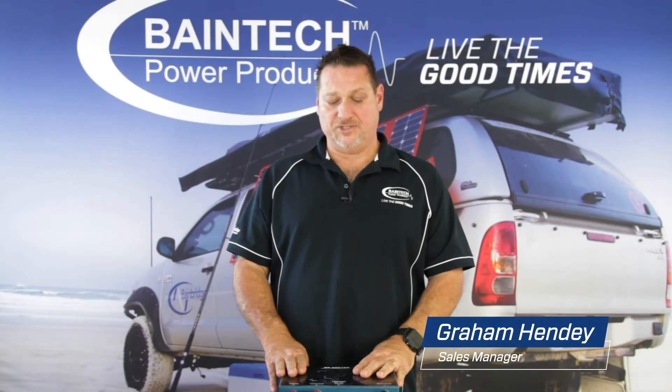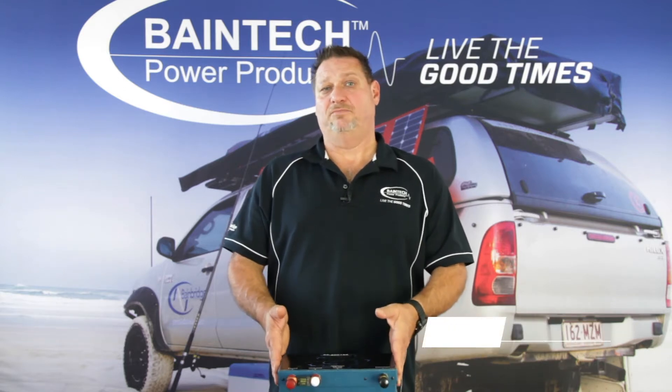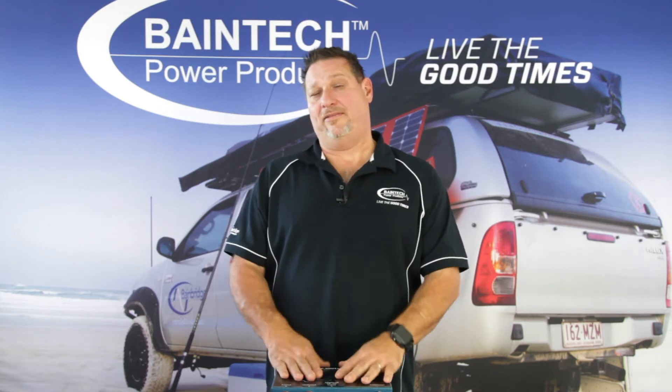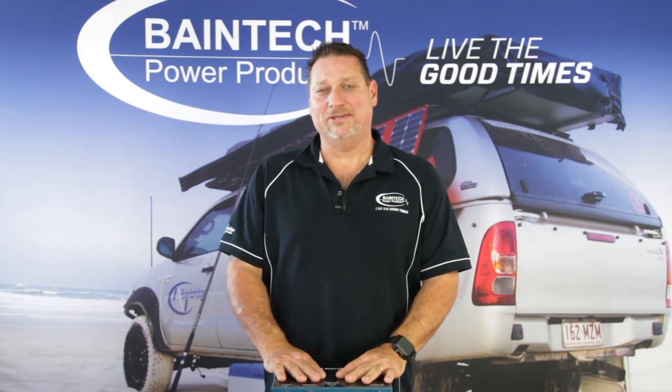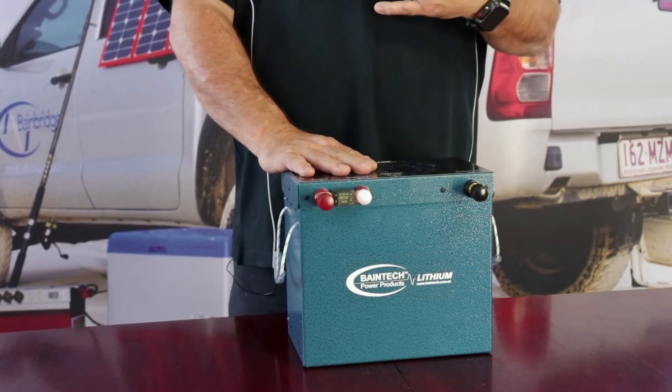Hi, Graeme here again from Baybridge Technologies, talking about the cycling of your batteries and why it's important, especially for those of you with boats on the marine side of things, where we may not get out in them as much as we would like and the batteries do discharge a little bit between times of use.